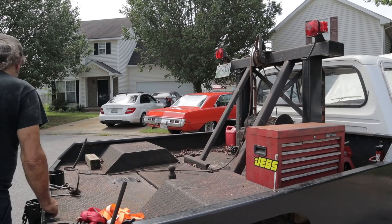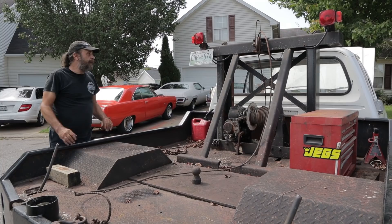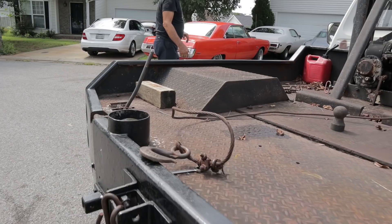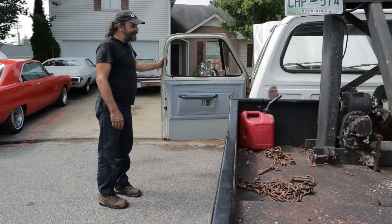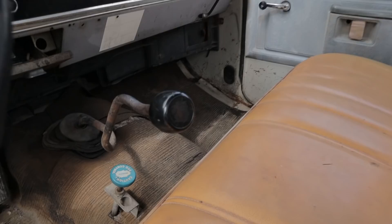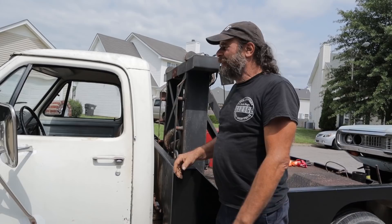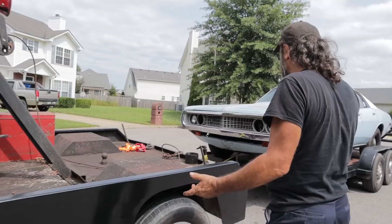If you want to use it to tow, it's got a fifth wheel ball on it. You can pull the boom off in a minute and there you go — the perfect tug. The interior is contemporary roach but very spacious. That factory shifter has all kinds of bends in it — I have no idea why they did that. That's the Moto: she's rough but she's mine and I love her.